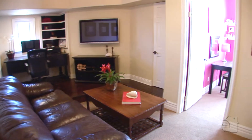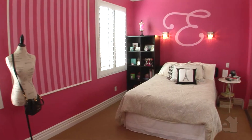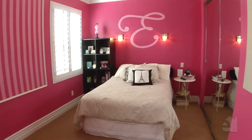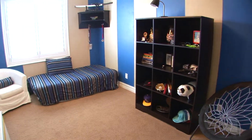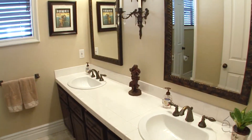A spacious bonus room will accommodate any imaginable use. Secondary bedrooms are spacious and bright. This home offers sophisticated styling, plus all the space and amenities you need.